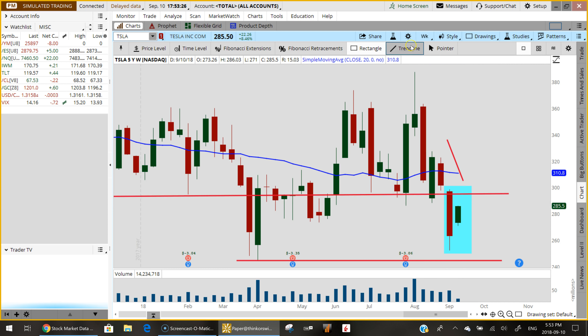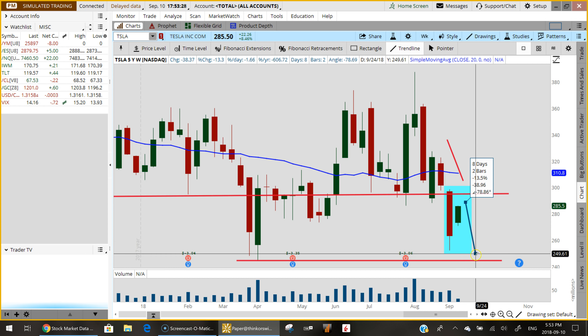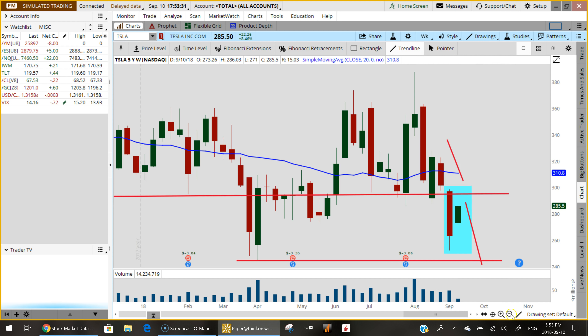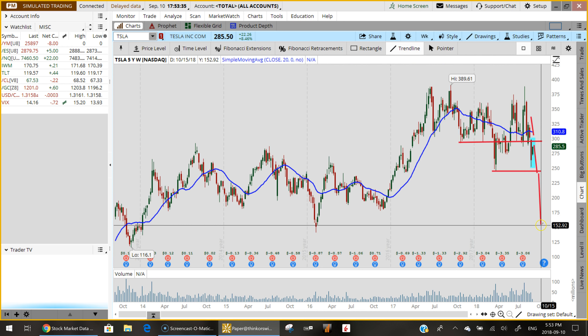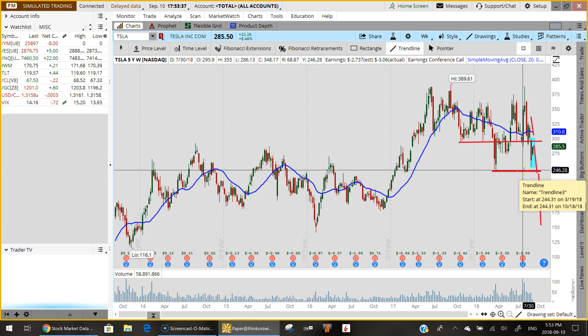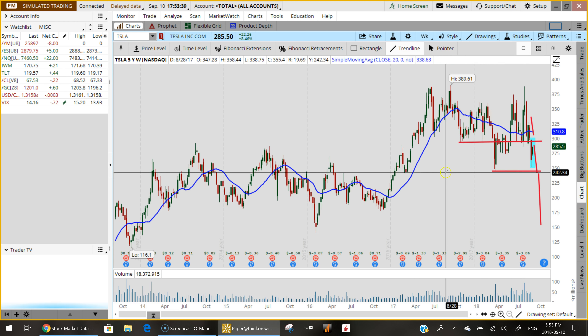If we break below this low here — and I'll zoom back in — I think that takes us much, much lower. So the key level to watch is $244 on Tesla. That's about it for now, enjoy the rest of your day and we will see you on our next update.